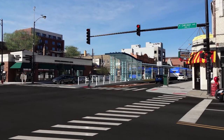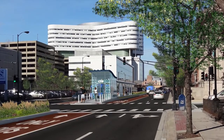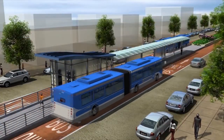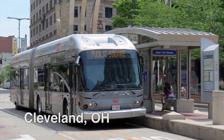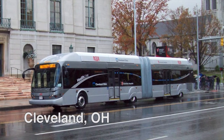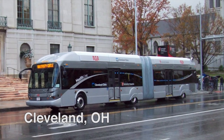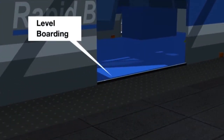Customers will access the station from the existing crosswalk, which will connect to an accessible ADA ramp to a level platform long enough to accommodate two large buses. To serve these stations, Ashland BRT will use a special fleet of buses with wide doors on both sides of the vehicle. Customers will board the bus at the same level as the platform, so boarding will be quicker and easier.